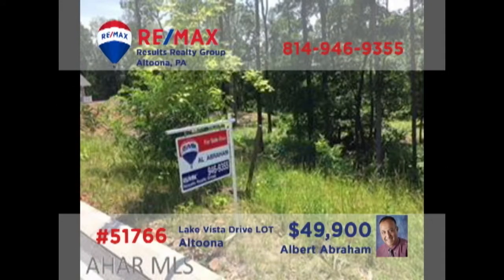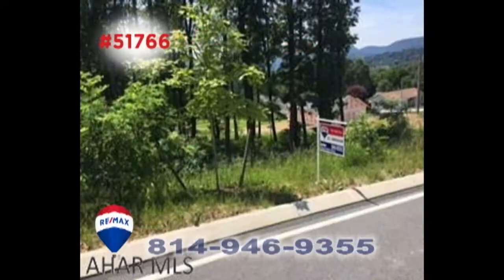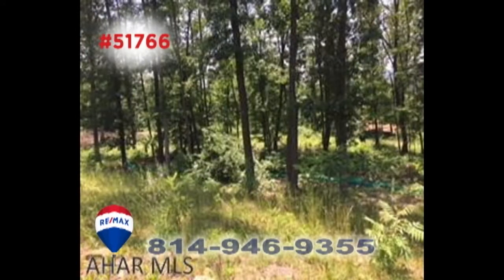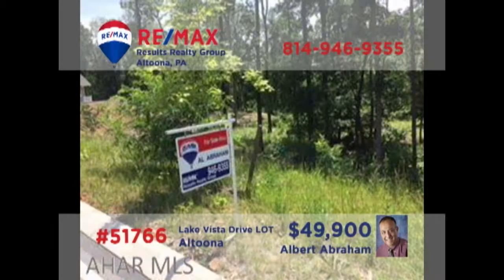Al Abraham invites you to explore the possibilities of this building lot in Lakeview Estates. At just over half an acre, this is an ideal location for personal privacy while remaining close to area shopping and entertainment. Public water, sewer, and natural gas are already available at the lot. It's time to take another look at those dream home building plans and contact Al right away to get all the details you need.